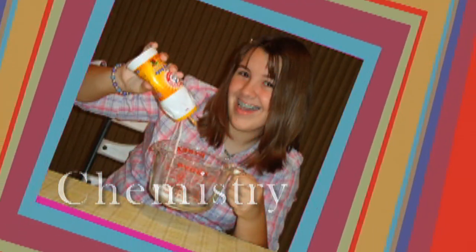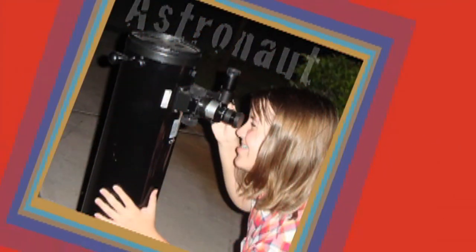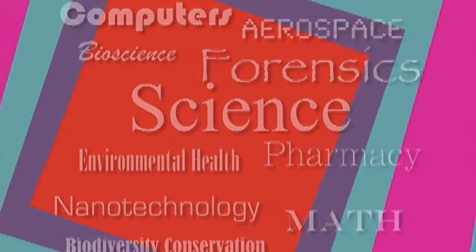She blinded me with science. She blinded me with science. Technology.